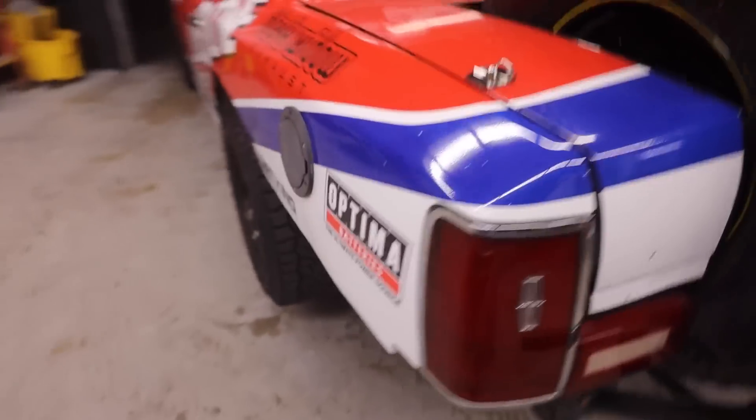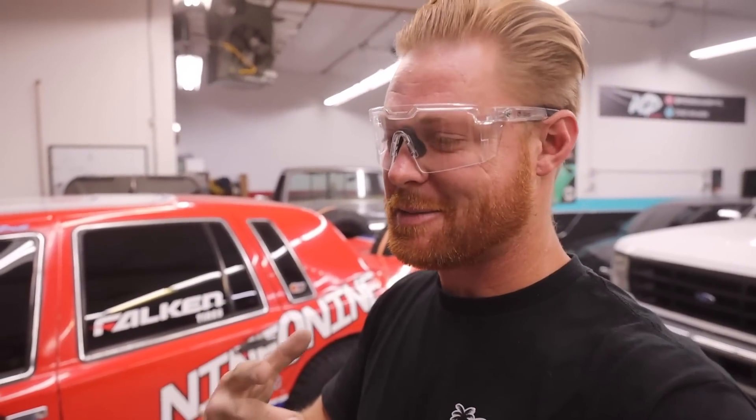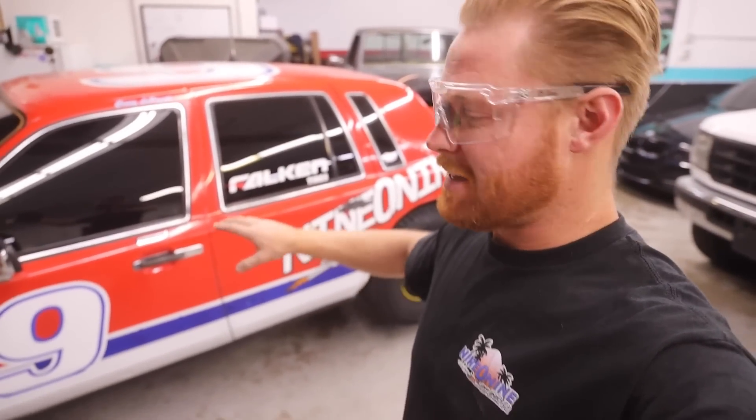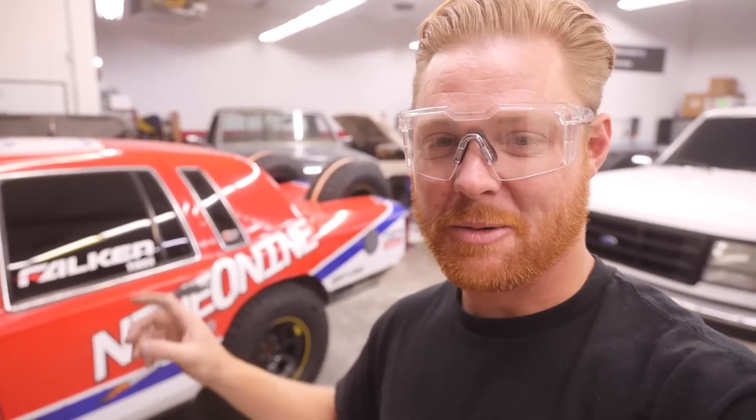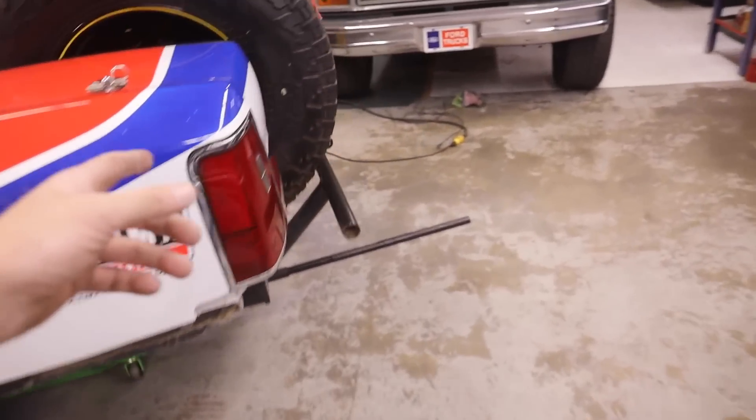Starting our SEMA video in the shop with the Lincolns. We're heading to Vegas for SEMA and taking the Lincoln — this car just belongs in Vegas. We had it there for the Mint 400 and it was so much fun. I do have to put the exhaust on it because I actually ripped it off on the last desert trip.